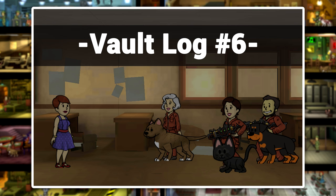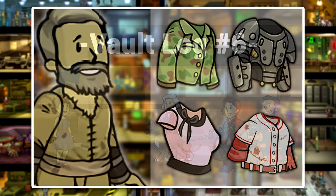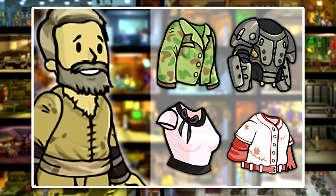Welcome to the sixth episode of Vault Log, a series all about Fallout Shelter, and today we're going to be taking a look at some of the best outfits to take on quests, and I'll be giving my opinion on which one I think is the most effective.